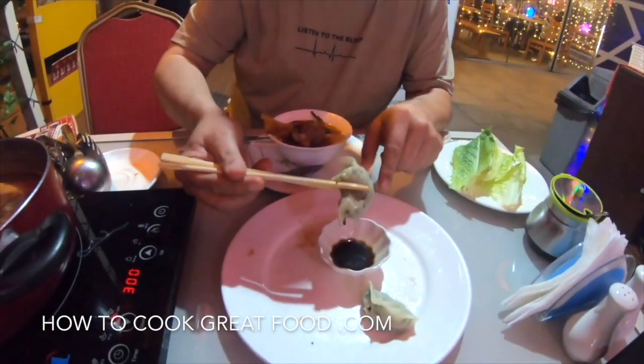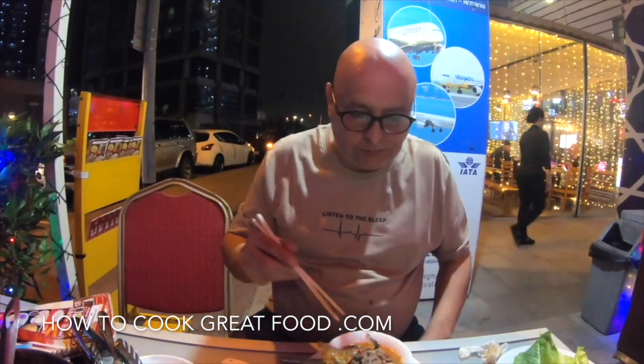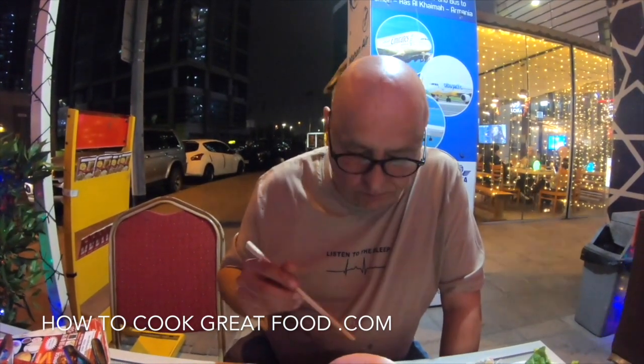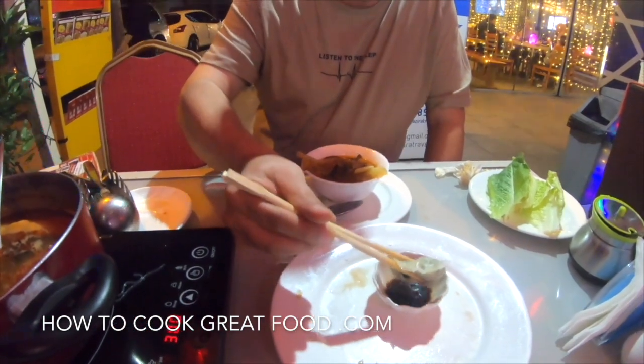Let's get some dumplings in. The dumplings I ordered are handmade — they make them right inside and you can go in and check it out. We've got chicken seafood dumplings, chicken dumplings, and prawn dumplings. You'll have to excuse my chopstick skills — they're not fantastic. But really, really melt-in-the-mouth wonderful dumplings. Dip them in some soy sauce or chili sauce — delicious.